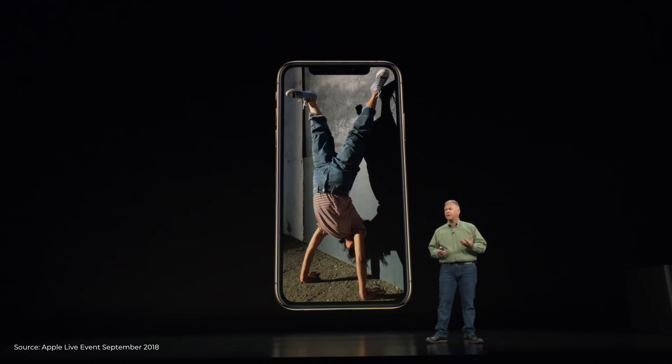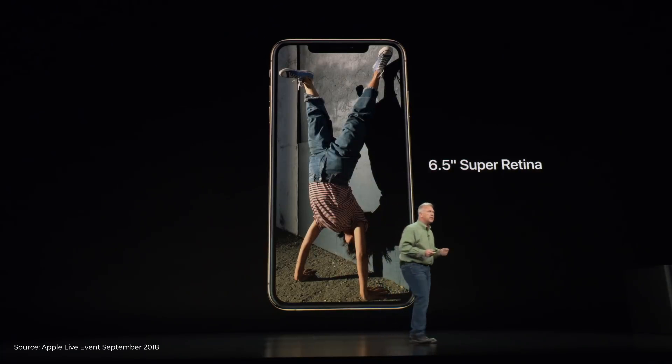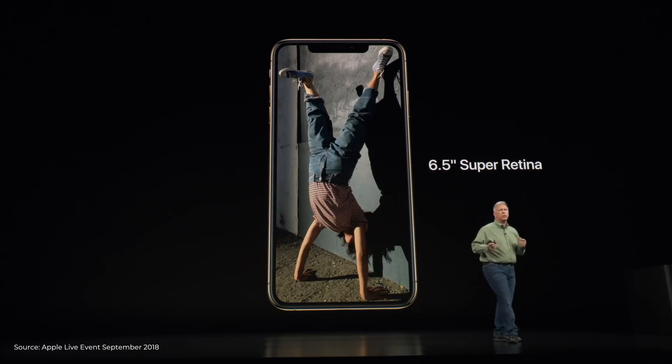In terms of the screen, the iPhone X will come with a true tone OLED Super Retina display, and since they didn't really talk about the screen-to-body ratio, we can assume the iPhone will have the same kind of bezels as last year's model. But this year the iPhone X comes in two sizes: the 5.8-inch smaller version called the iPhone XS and its bigger brother, the 6.5-inch version called the iPhone XS Max.